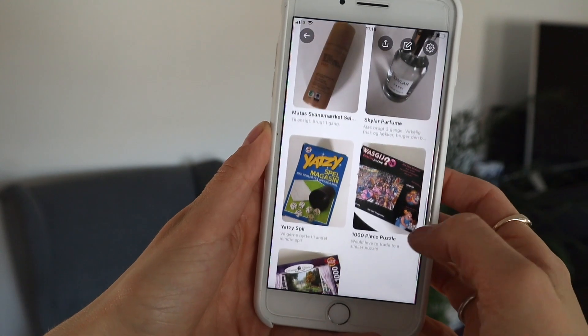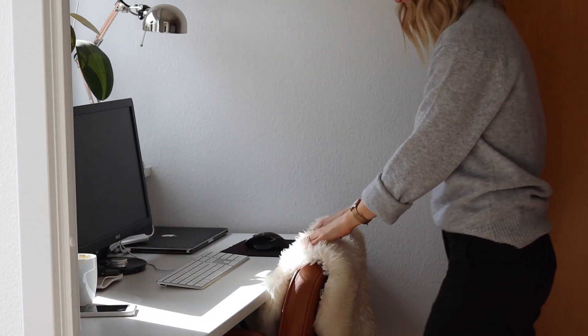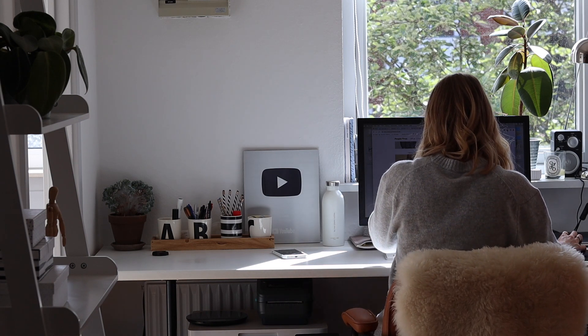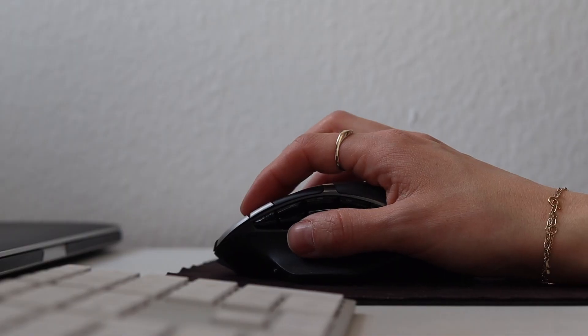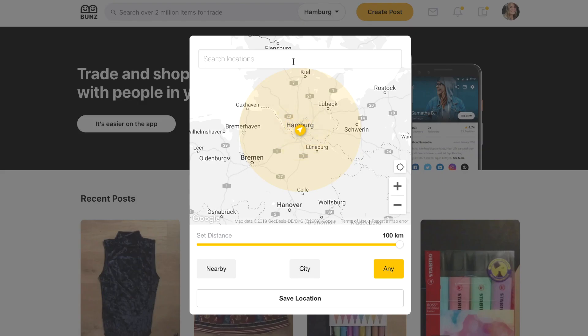I'm partly a minimalist — I love that very Scandinavian, timeless, and basic style in fashion, but at the same time I have a little part of me who enjoys getting some new things into my wardrobe to be a bit more playful. I know many people love to shop, so I really want to show you that there are ways you can shop while being a sustainable consumer at the same time, which is why I've teamed up with Bunz.